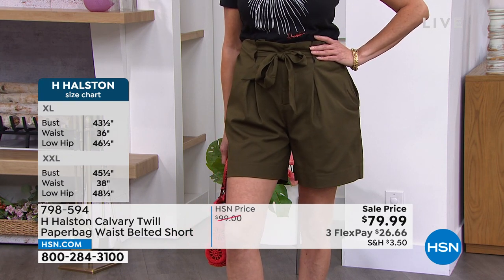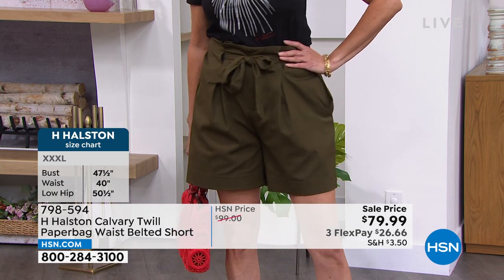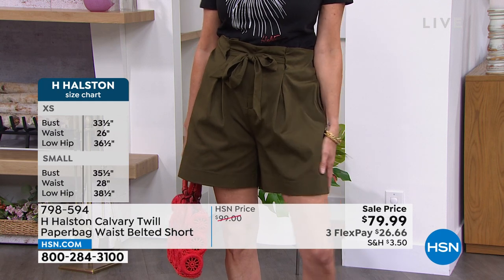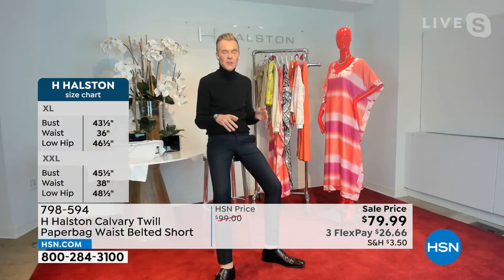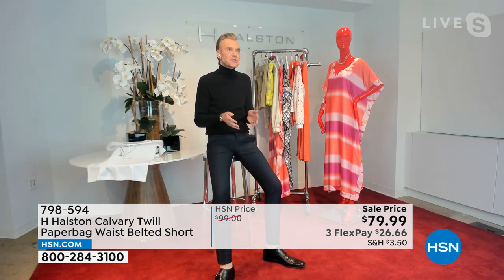Ken, I wish you could have seen when these came in — our stylists in the back just going crazy over these shorts. The amazing thing about Halston is he didn't only revolutionize fashion — he revolutionized how women were dressing. Clothes were so constricting at the time, and he really put effortless elegance into everything. That's what I love about the idea of a short: it can be absolutely casual, but it can be dressed up in an effortless and certainly elegant sort of way.